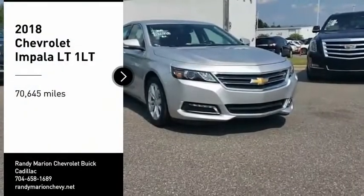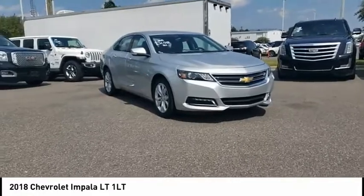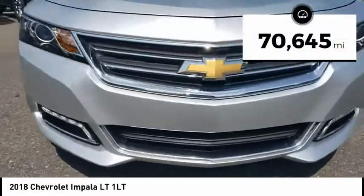Stop by and take a look at the 2018 Impala. The Impala has been one of America's favorites for over 50 years — enough said. This vehicle has less than 75,000 miles.